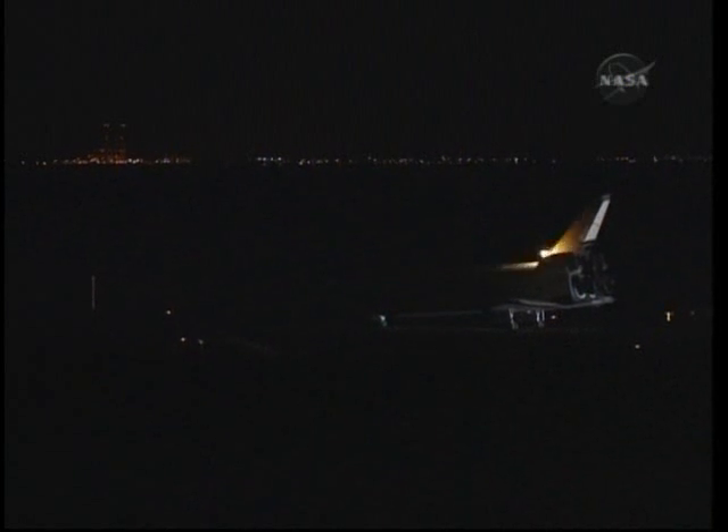It's great to be home, but it was a great adventure. We copy, Zambo. There are no immediate post-landing deltas — we'll meet you on page 5-3 of the entry checklist.